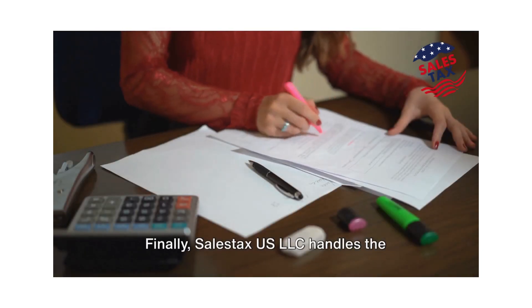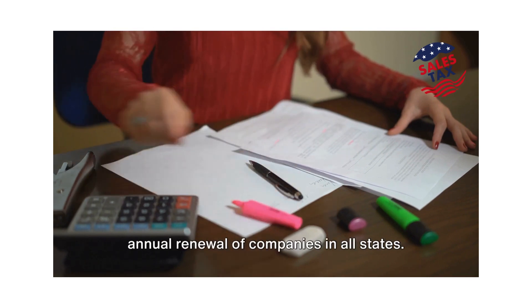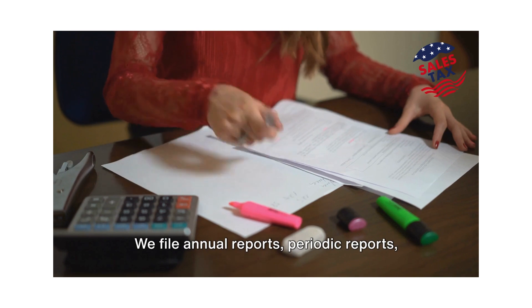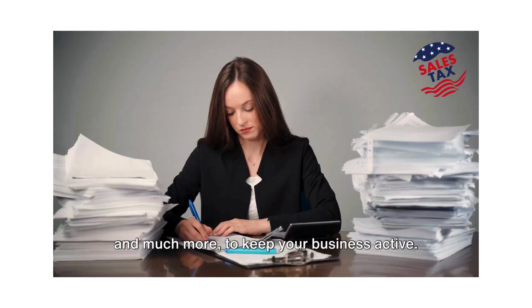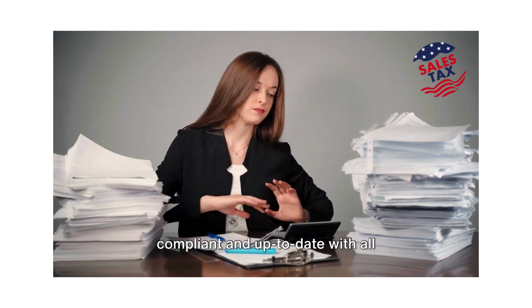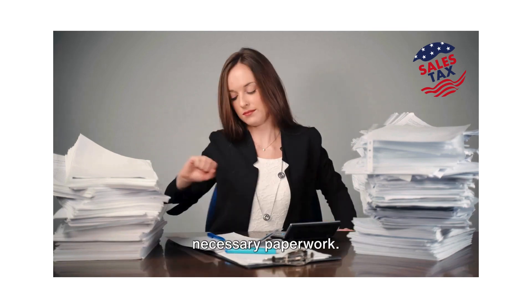Finally, SailStax US LLC handles the annual renewal of companies in all states. We file annual reports, periodic reports, and much more to keep your business active. This ensures that your company remains compliant and up-to-date with all necessary paperwork.